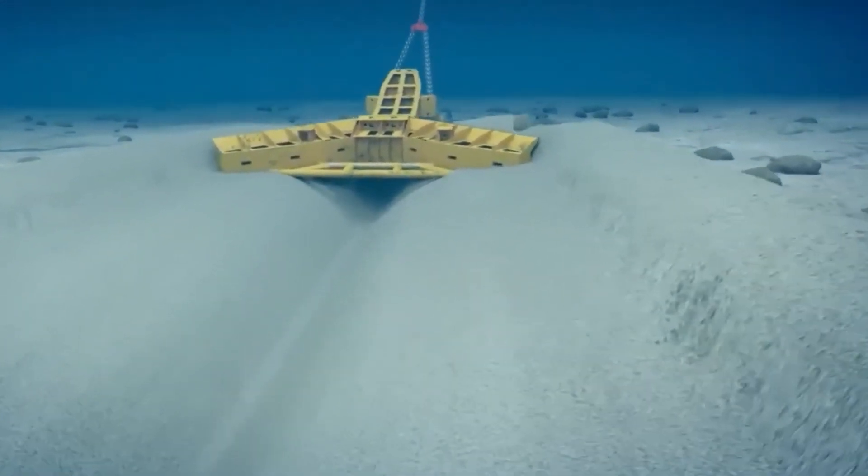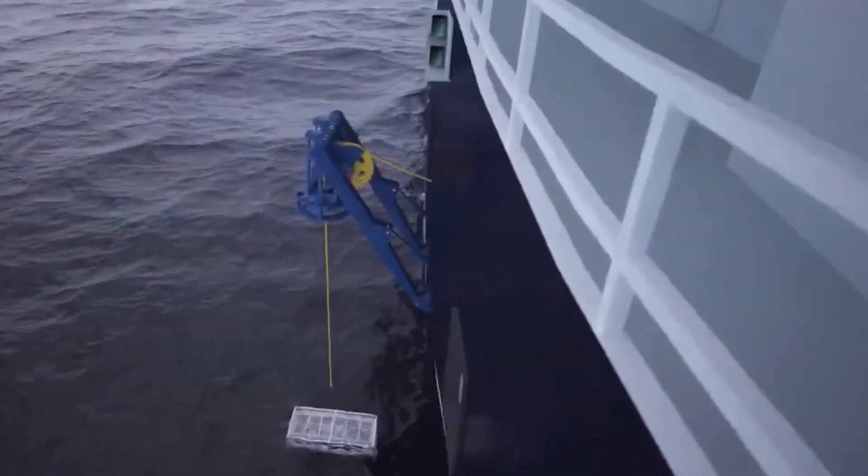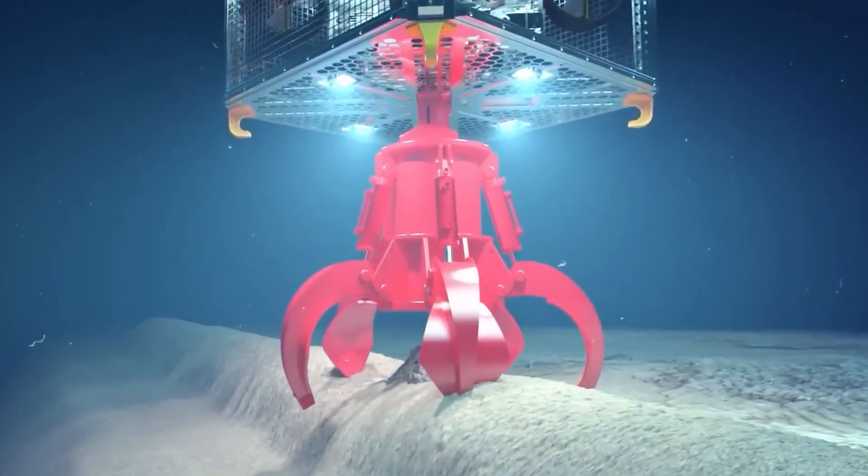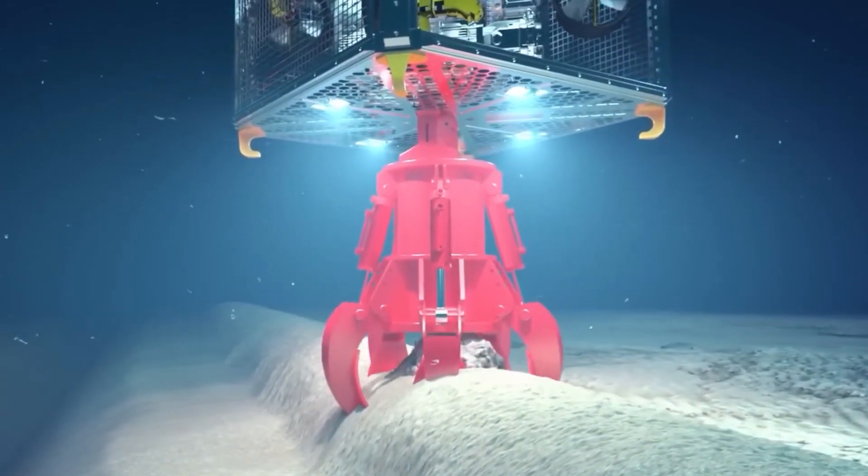As a trailblazer in subsea trenching, this entity exemplifies the fusion of experience, expertise, and technological innovation, reshaping the narrative of what is achievable beneath the ocean's depths.